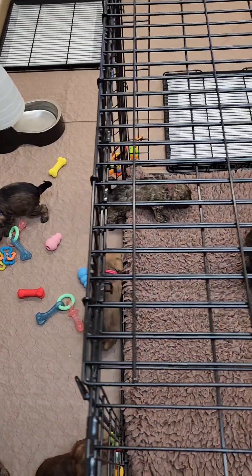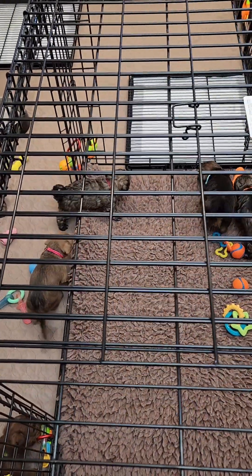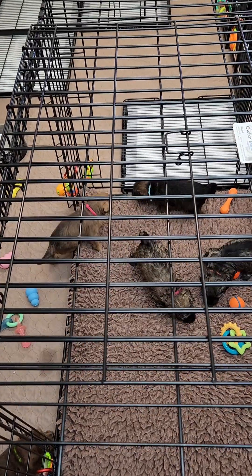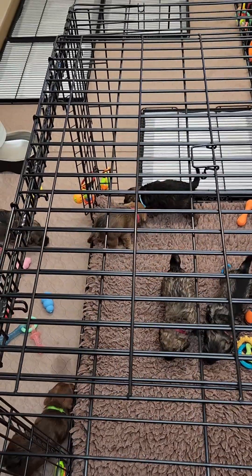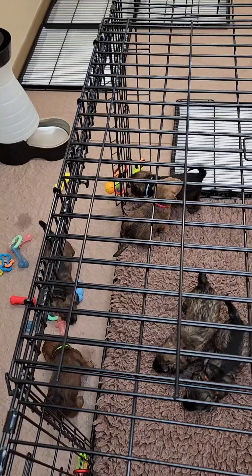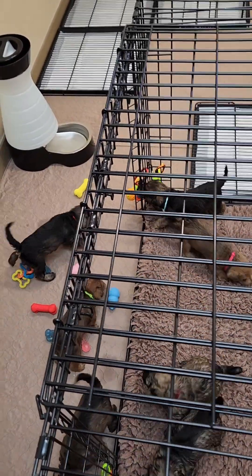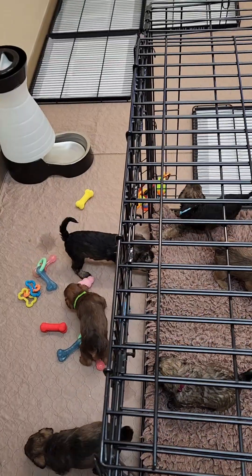Hi everyone, here we are today with Penny Schnoodles. We've taken away the whelping pen and added their kindergarten setup. This is their first little look around — of course they always have to pee as soon as I put them down.